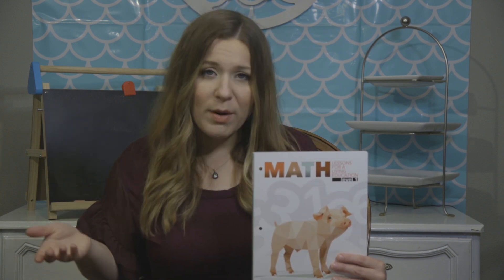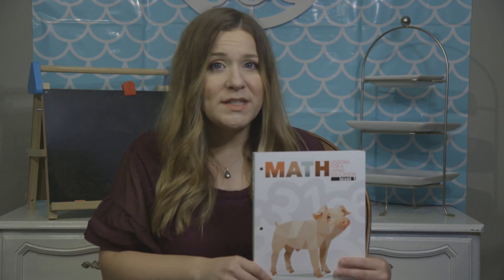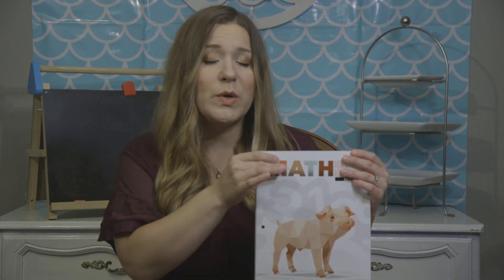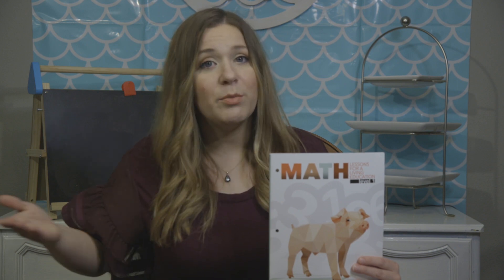For example, my kindergartner and my first grader are both doing Level 1. My first grader did Math-U-See Primer last year, and when comparing the scope and sequence of Primer to Math Lessons for a Living Education Level 1, they are very, very similar — and a lot of people use Math-U-See Primer for kindergarten. I hope that helps you figure out where to start.